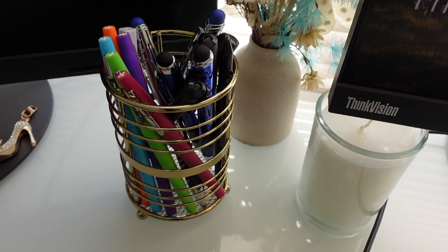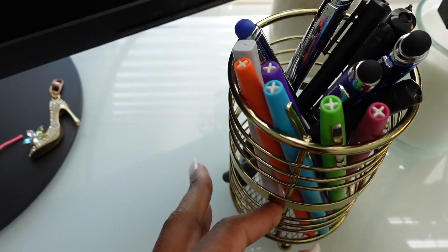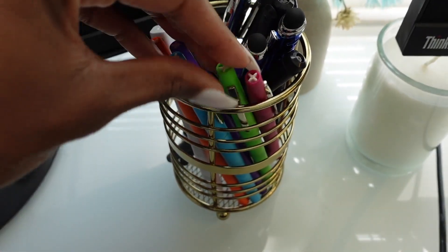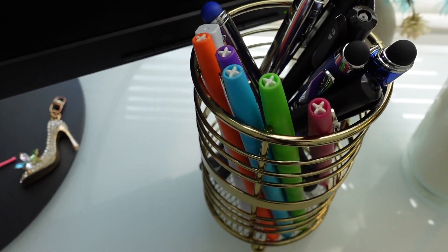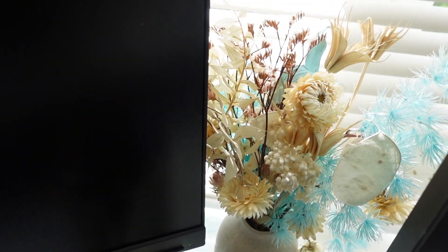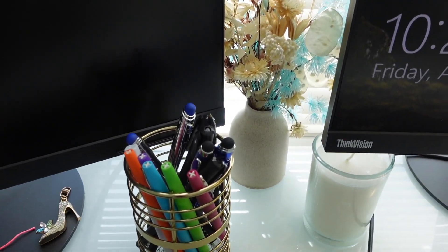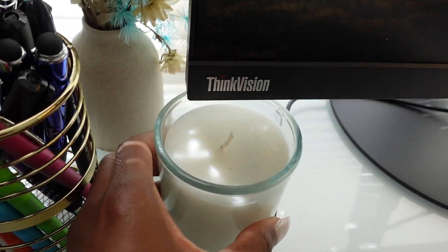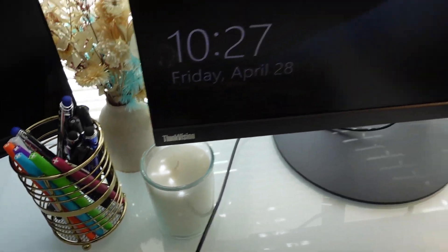Over here on this side, I just have my pin holder, which is from Amazon — I wanted to add a touch of glam so I did gold. These pins I always use to color code things in my planner, and I got those from Target. And then my friend Lynn sent me this in the mail as a housewarming gift — it's just the cutest little arrangement, so I keep that right there where I can see it. I also just have a small little candle right here that I don't burn; it's literally just for decoration.